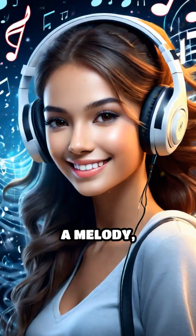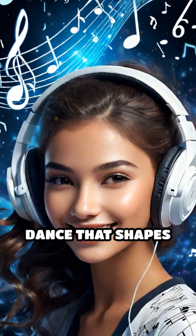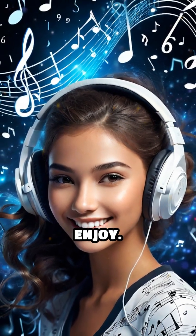Next time you hear a melody, remember, you're hearing the beauty of math in motion — a hidden numerical dance that shapes every note you enjoy.